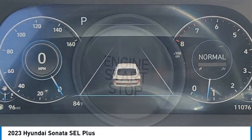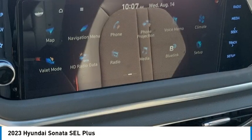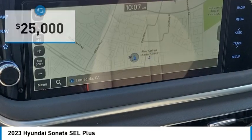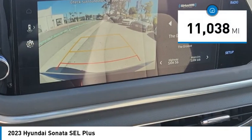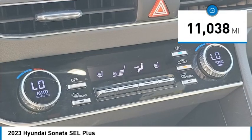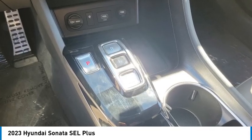Don't forget the exterior corrosion protection — a 14-step roto-dip system that provides unmatched protection for your Sonata, and it is priced below $25,000. This vehicle has less than 15,000 miles. If you like it online, you'll love it in your driveway. Take it for a spin today.